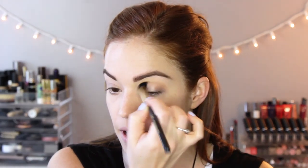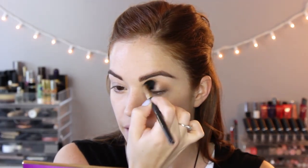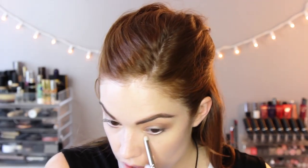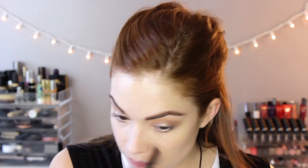Then I'm taking the color Smarty Pants, which is a beautiful warm neutral brown transition shade. I'm putting this on with a Sigma E40 brush all over my lid, focusing on the outer corners and blending it up. Then putting that underneath the lower lash line as well to smudge out the pewter shade.